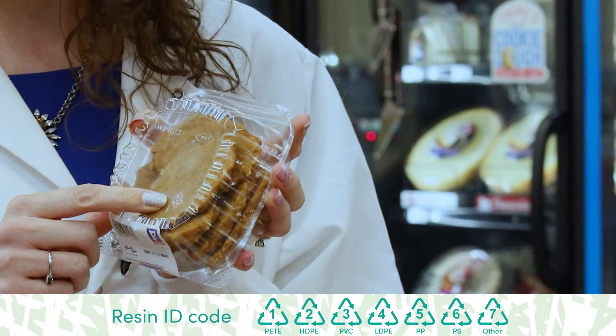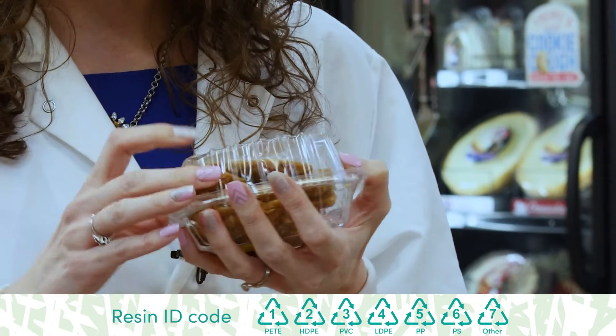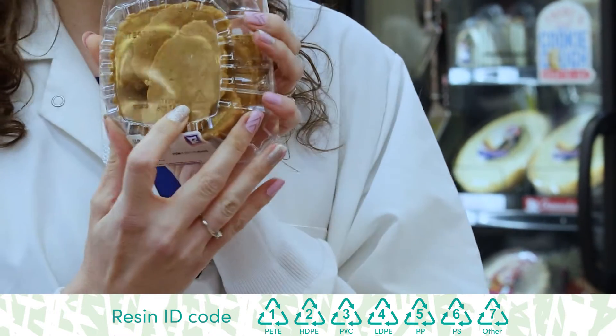That's called your resin ID code and it tells you what type of material this plastic is. So what you want to do is look at that number — this one is a six.